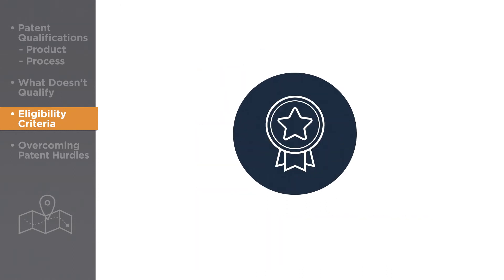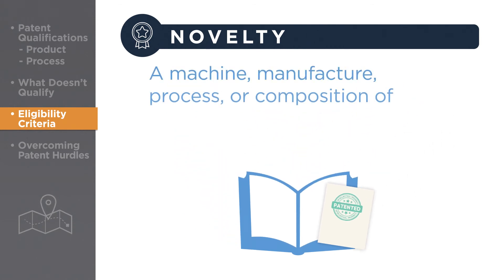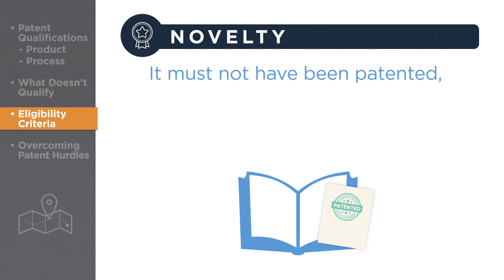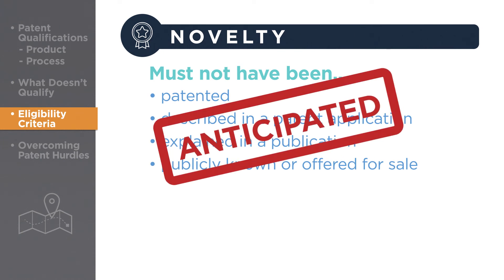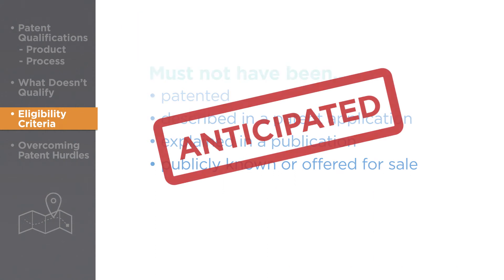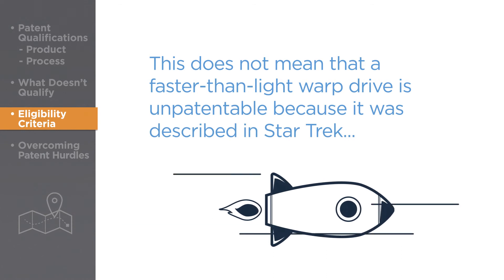Let's start with novelty. The requirement for novelty in an invention, according to the Patent Act, means that to qualify for a patent, a machine, manufacturer, process, or composition of matter must not have been previously described or known. Specifically, it must not have been patented, described in a patent application, explained in a printed publication such as an article or technical paper, or publicly known or offered for sale prior to the filing date of the new patent application. If any of these are found to be true of an invention, it is said to have been anticipated and cannot be patented. These novelty requirements exist whether the prior art – the catch-all term for any previous patent, publication, or use – is domestic or foreign. This does not mean that a faster-than-light warp drive is unpatentable simply because it was described in a general way 50 years ago in the TV show Star Trek, because the TV show did not describe a warp drive in sufficient detail to enable someone skilled in the science of space propulsion to build it.